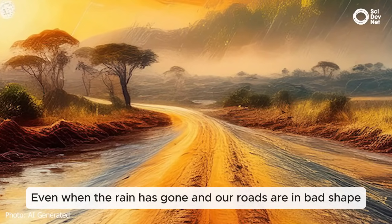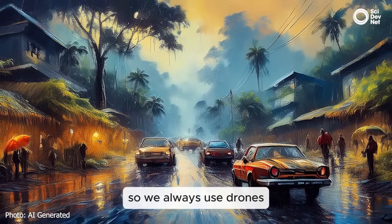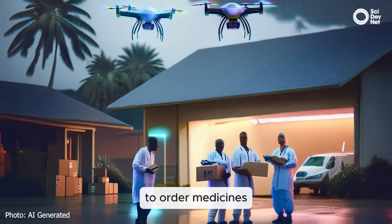Even when the rains have gone, because our roads are in bad shape, we take much of our time traveling in the bad conditions. So we always utilize the drone services just to order the medicines to be sent.